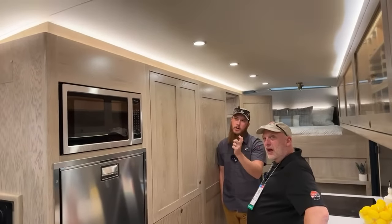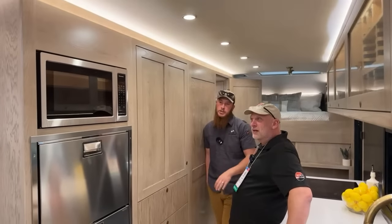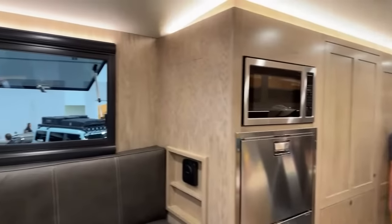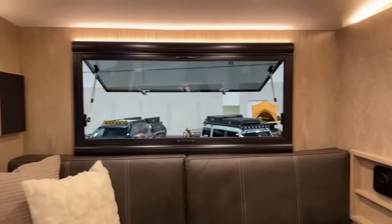It's all woodwork framing all the way around, and when you're up there you have 270 degrees of glass windows with views all the way around the truck — you're way up, so you've got a great view.